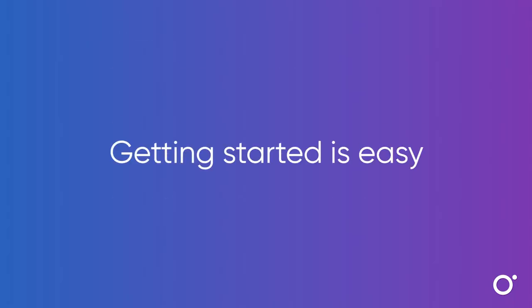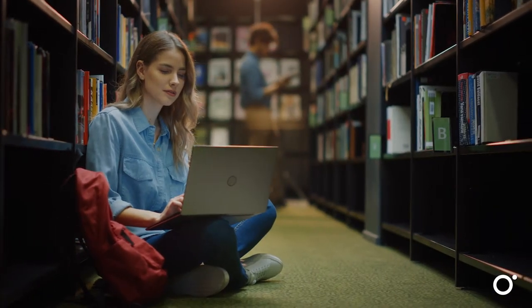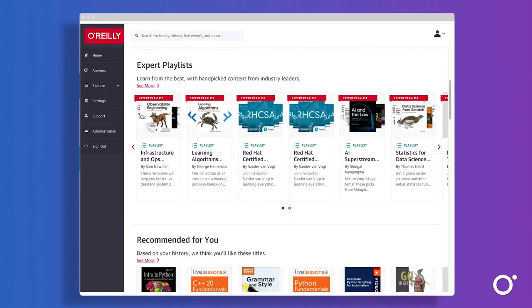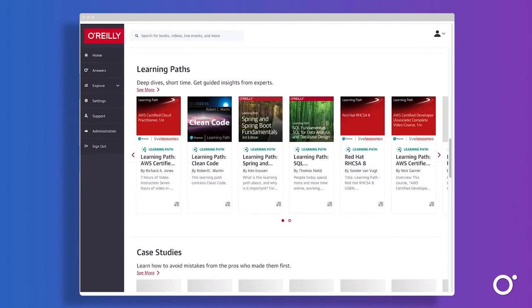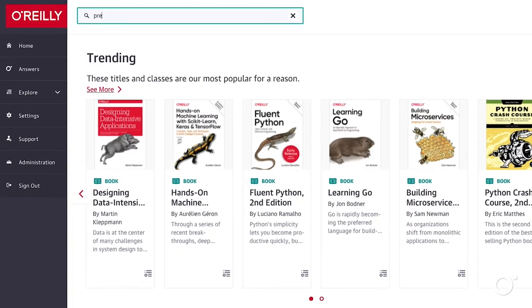It's easy to get started with O'Reilly. Users simply click on the O'Reilly link through your library system and start exploring. This is the homepage, which highlights top features and recently added and trending content. Or they can easily search at the top for exactly what they need.